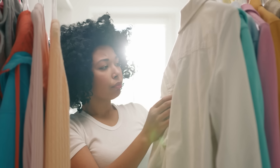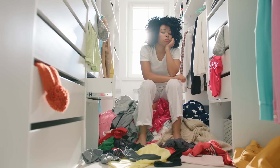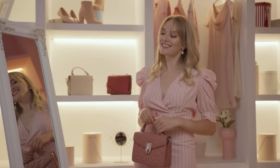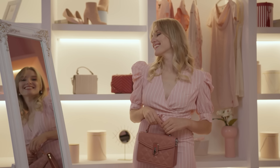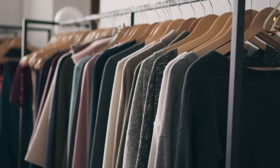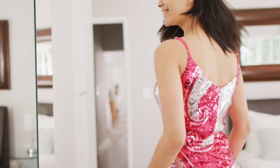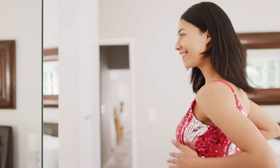Do you have a lot of bold, fun prints and patterns in your closet that are just collecting dust? Or maybe you've learned over the years through your mistakes to avoid patterns altogether. Or you might be the complete opposite where you cannot get dressed without incorporating some sort of patterns into your outfit. Whatever the case may be, your choice to wear or avoid patterns is a part of your personal style and preferences.